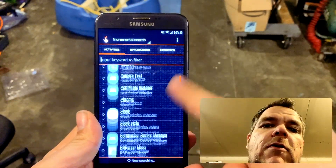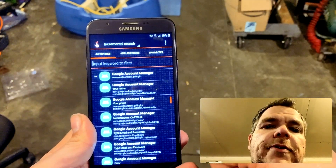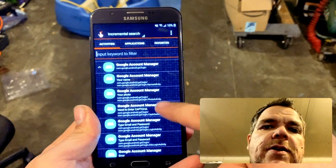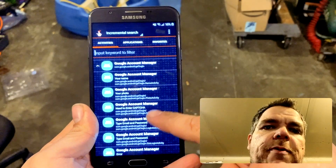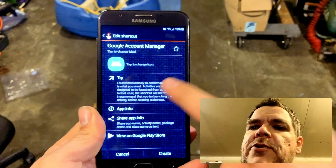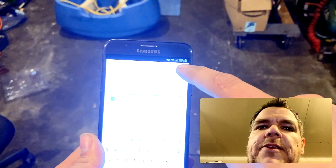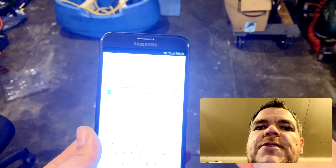Now that we got that going, let's go all the way down to the Google Account Manager. You want to use the fourth one down. Type your email and password, then hit Try.